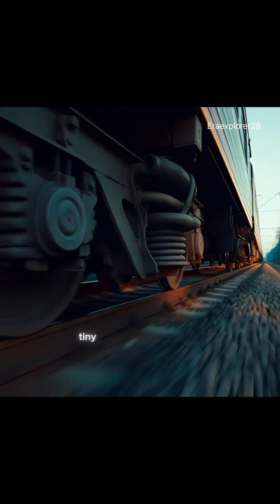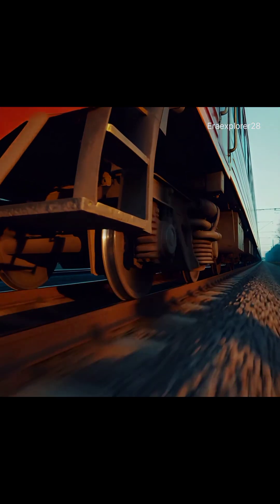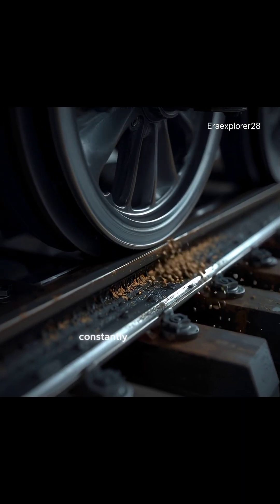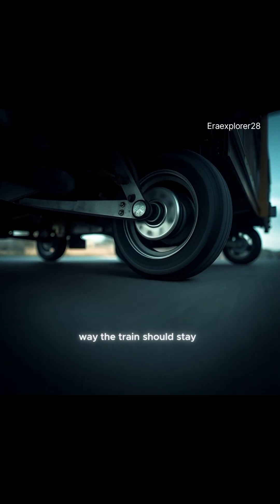As the train moves, tiny shifts happen every second. It looks stable, but something invisible is constantly correcting it. So how does a simple wheel decide which way the train should stay?